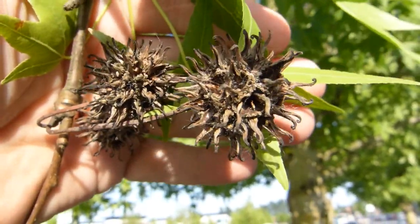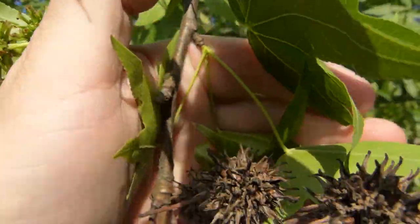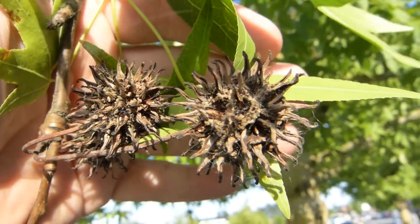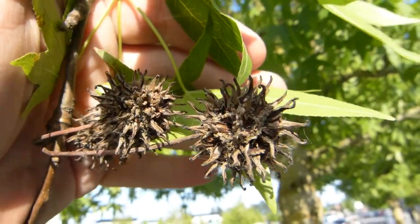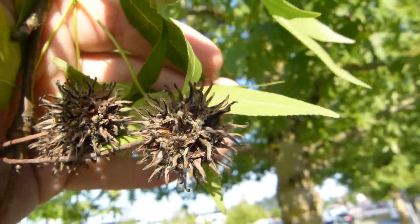This is the old spike ball — the fruit. This green fruit of course develops into this spike ball that sticks to everything and is on the pavement when they dry out and fall. This one has lost all its seeds from last year.